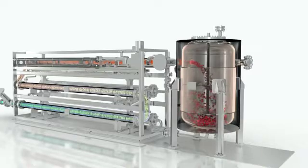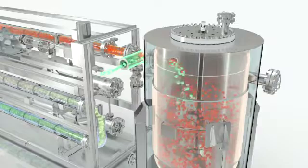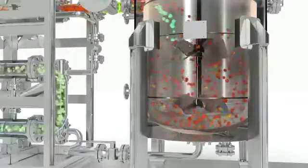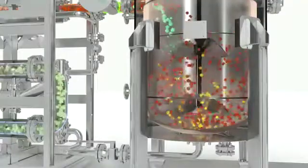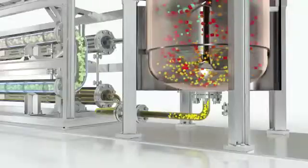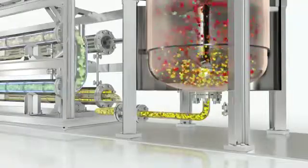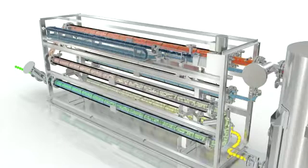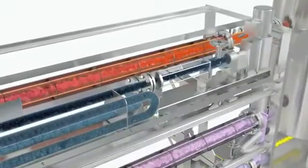Additives and catalysts are being added to the biomass, accelerating the reaction to just a few hours. An agitator homogenizes the reaction mixture. The resulting coal particles slowly sink and are released through the heat exchanger.